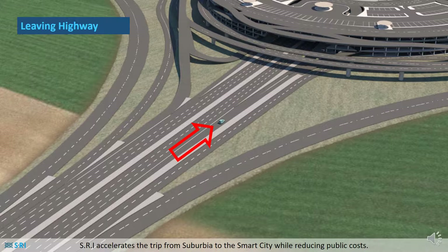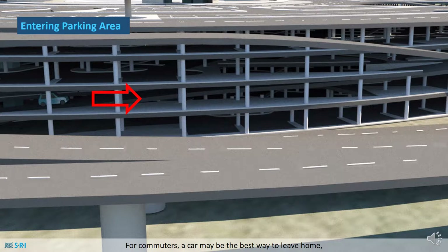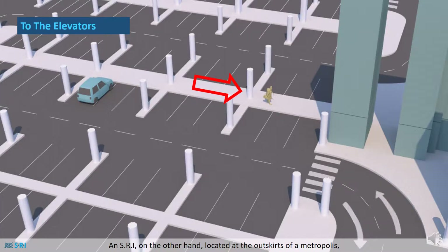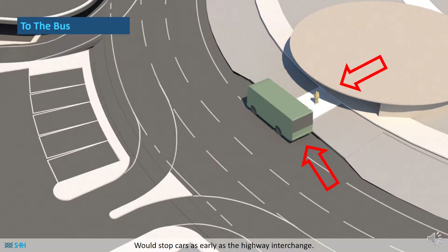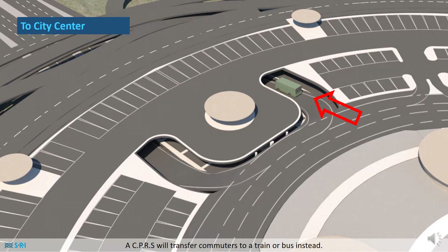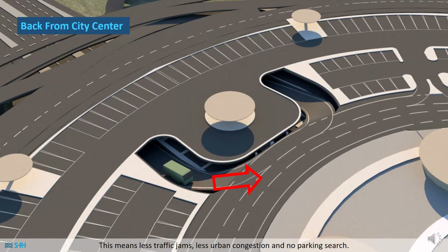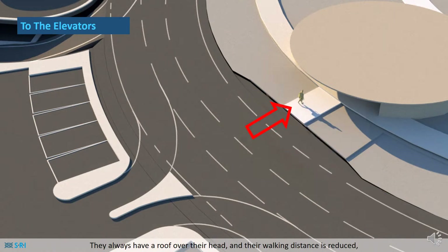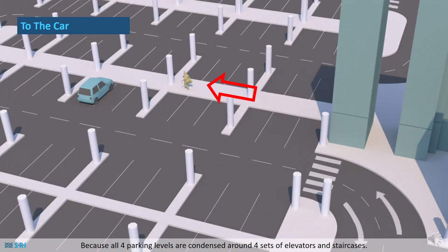SRI accelerates the trip from suburbia to the smart city while reducing public costs. For commuters, a car may be the best way to leave home but the worst way to enter the city centre. An SRI located at the outskirts of a metropolis would stop cars as early as the highway interchange. A CPRS will transfer commuters to a train or bus instead. This means less traffic jams, less urban congestion and no parking search. The SRI and CPRS complex is much more convenient for commuters — they always have a roof over their head and their walking distance is reduced, because all four parking levels are condensed around four sets of elevators and staircases.